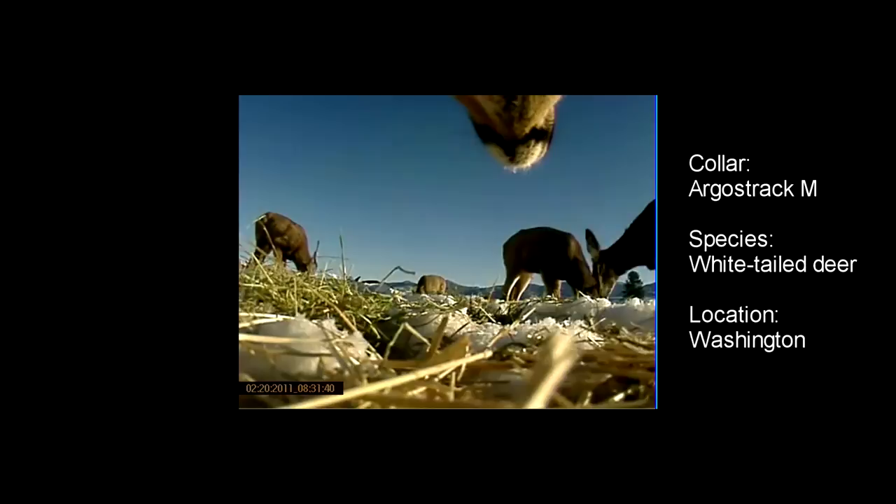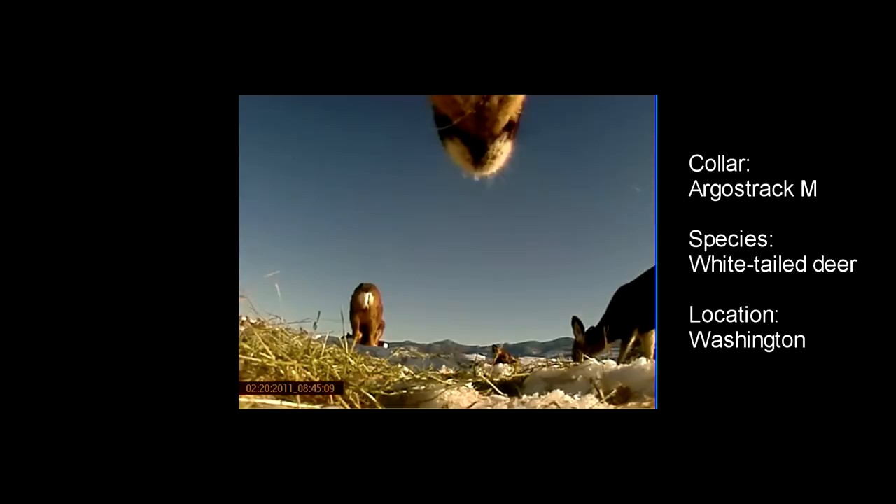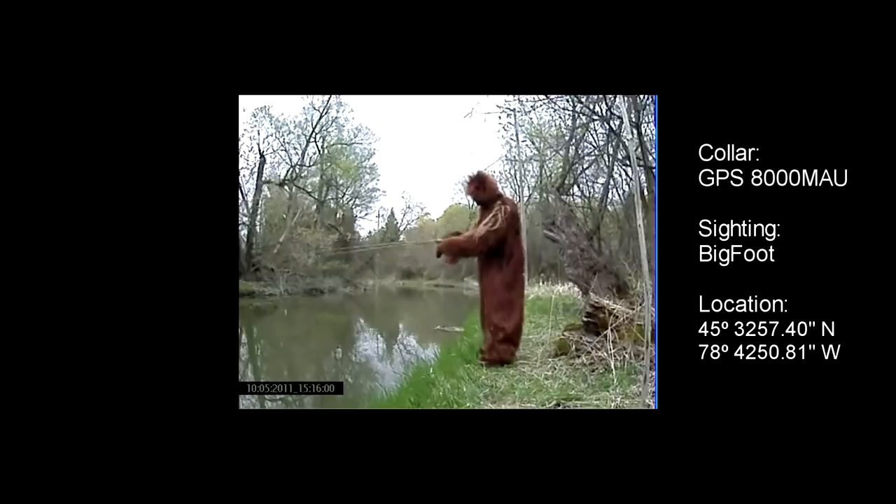Let me show you some additional clips from other video camera studies. Here we have some footage from a caribou. We also have some footage from a deer. The video footage can be synced with the GPS data so that you can actually correlate a specific geographic position with the video footage. And lastly we have some footage from a... Well, I guess you never really know what they see until you see it yourself.